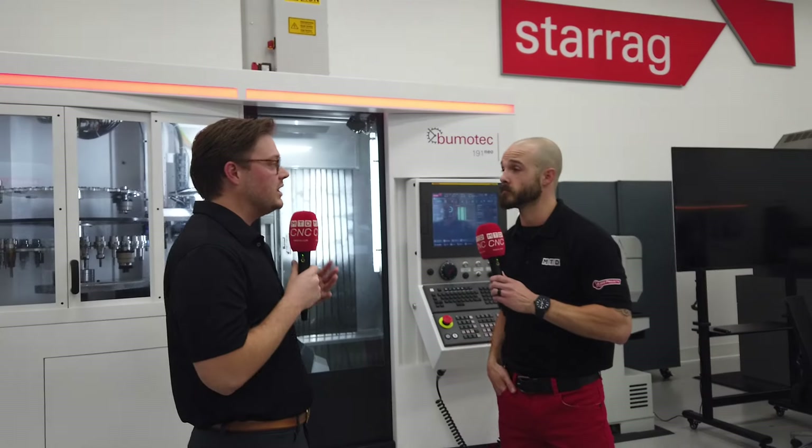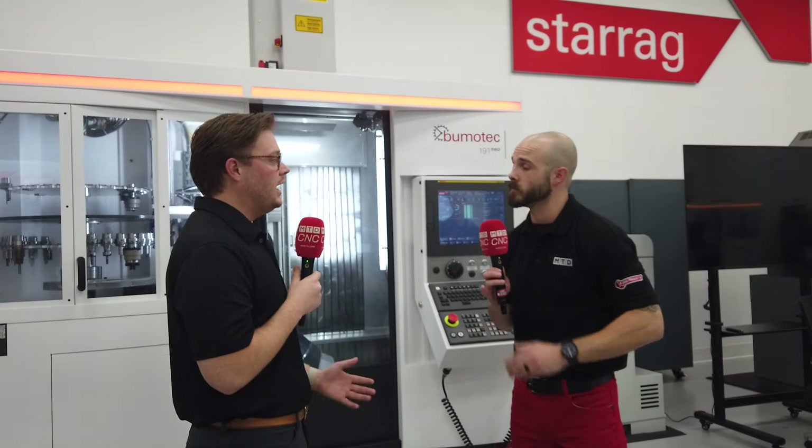What we do here at Esprit is kind of unique within the industry. We're direct primarily here in the United States. And what we have the ability to do is actually take our engineering team and have them work full-time with the engineering team on staff here at Starrag. Particularly what we're going to talk about today is the Boomatec line. We've developed that so that we can simulate everything appropriately, and also so that we can have that cross-collaboration with our engineering teams to develop post-processors.